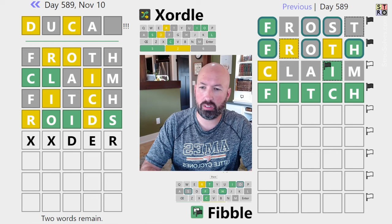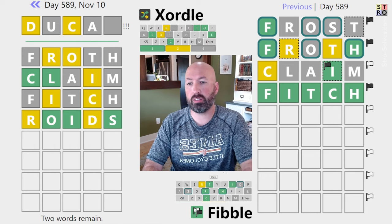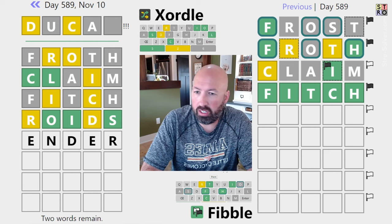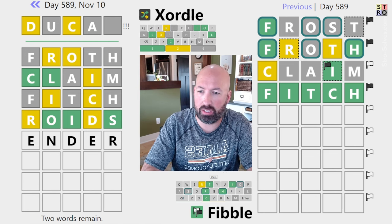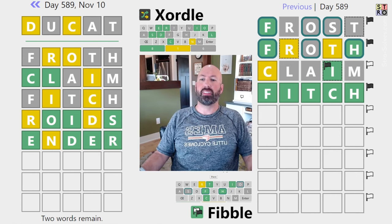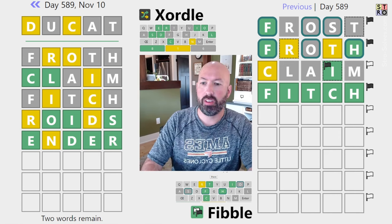We've already used all the vowels, so what about Ender? Two spots for E — I don't know if there's going to be an E, but we can check two spots for it. And N is a new letter, new spot for the D, new spot for the R. And there are two E's — that was huge.